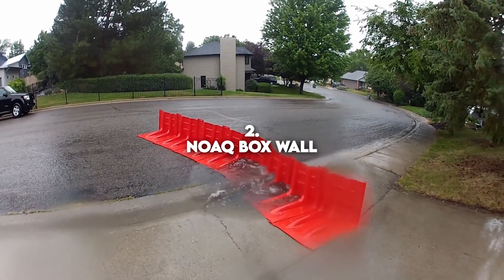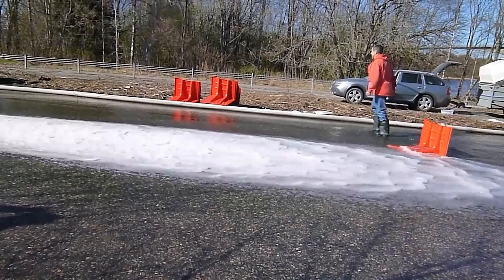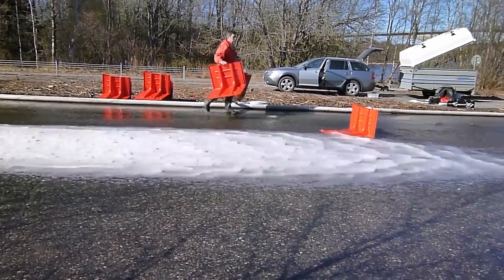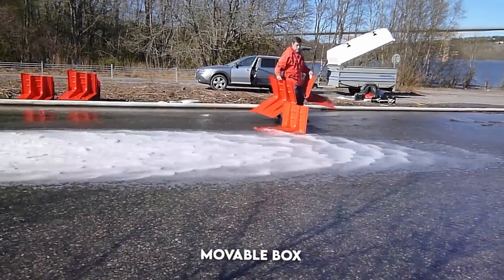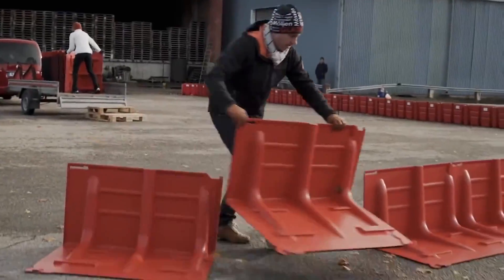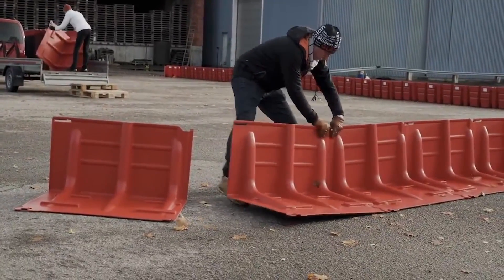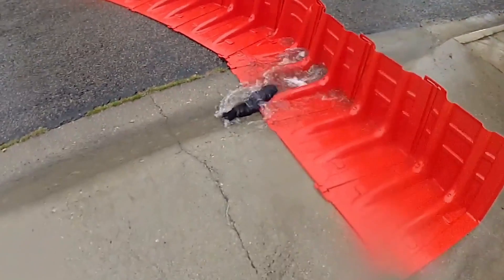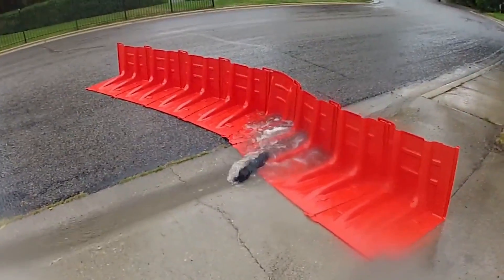Number 2: The NOAQ Box Wall. The NOAQ Box Wall is a simple device, easy to use. It is a movable box which acts as a protective barrier for floods. They weigh less than sandbags, and this is the most effective feature — it is less time-consuming and doesn't require much energy.